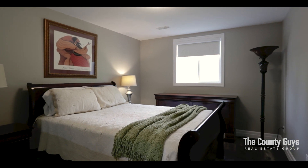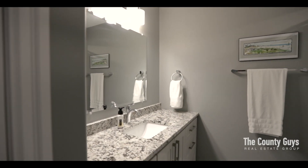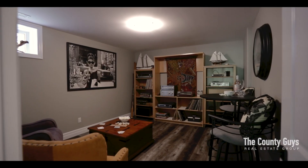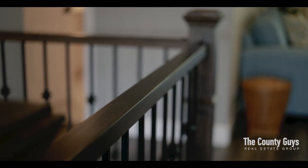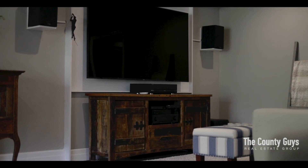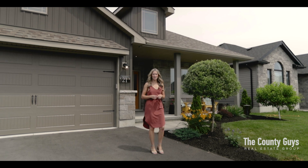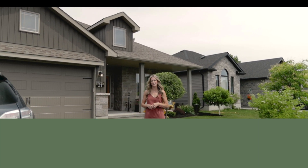Here at 21 Brookfield Crescent, where superior quality will wow you with this completely move-in ready, four bedroom, three bathroom home. We encourage you to explore this remarkable home and envision the lifestyle that 21 Brookfield has to offer.